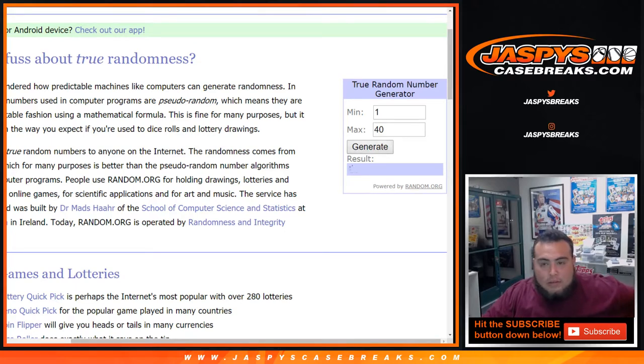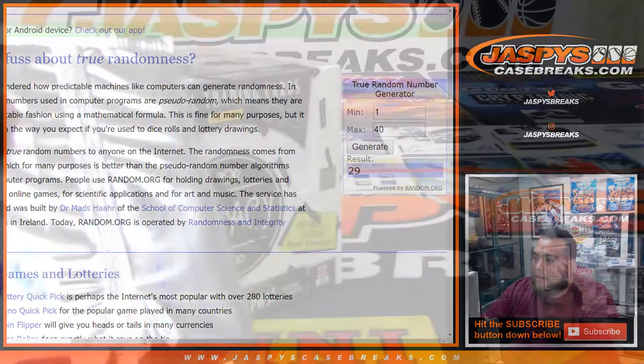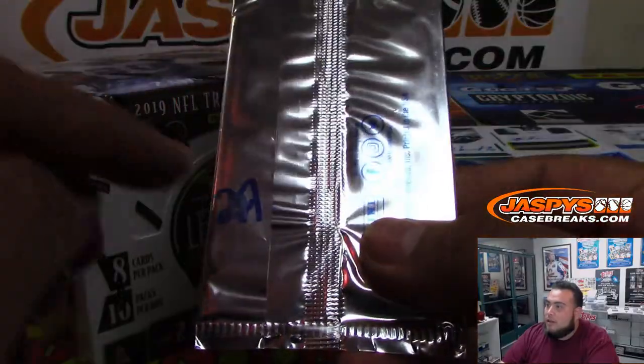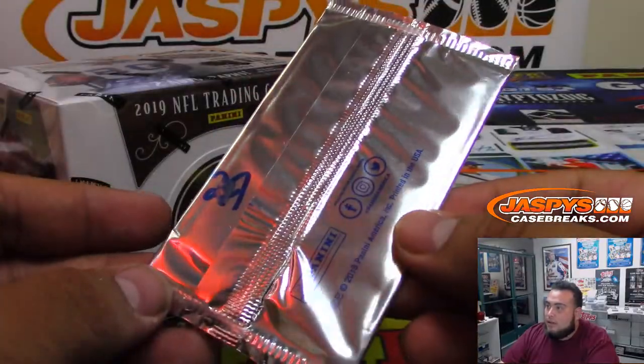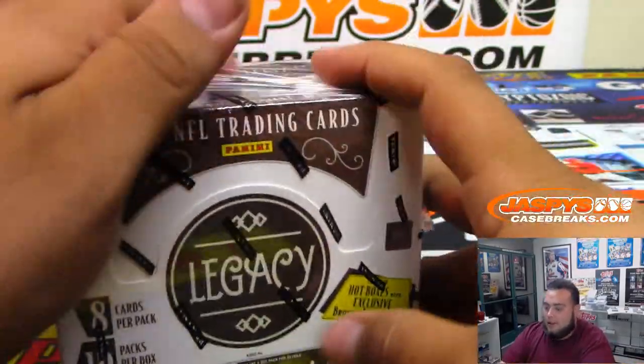No, that actually looks like a 7 more than an 11. 29. I think I just called 29, right? Yes, 29 is available. It's not really the handwriting, it's more the smudges, you know? That's a 29 though — it's right next to 28 and 27. So there you go, Kurt. Alrighty, good luck man. Legacy football.